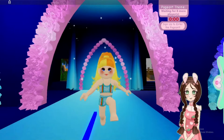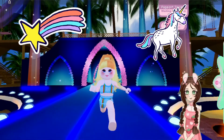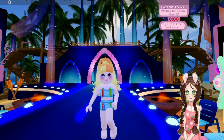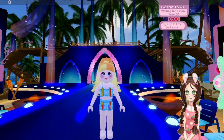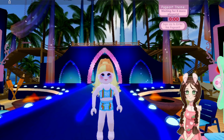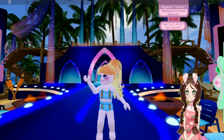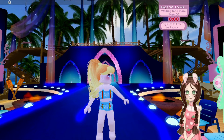Coming down the runway is contestant number four. She's all sparkly and happy and ready to go on this runway — she is shining this runway. Very confident. Contestant number four! Thank you, contestant number four.